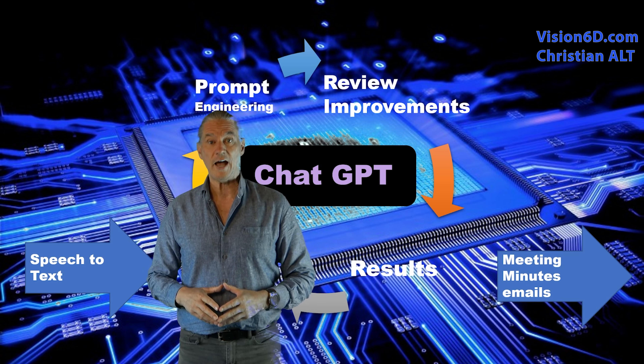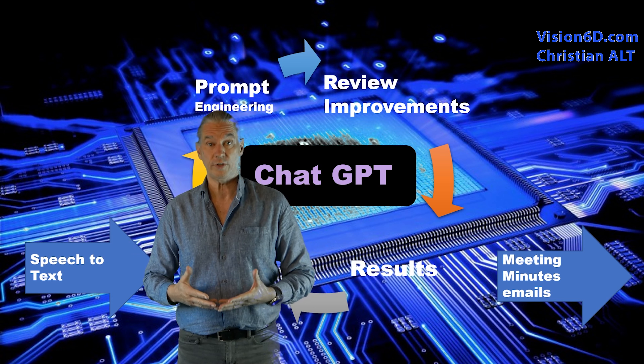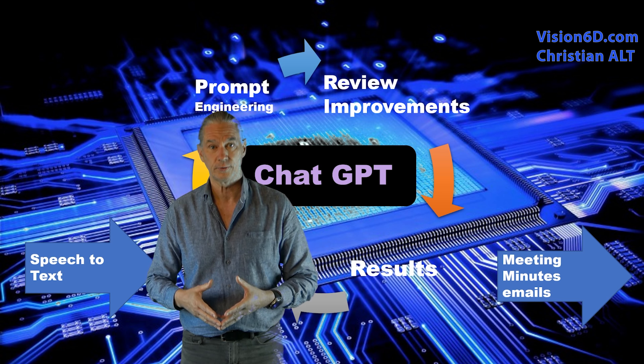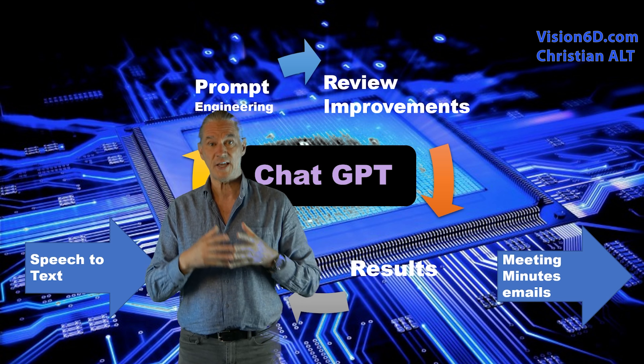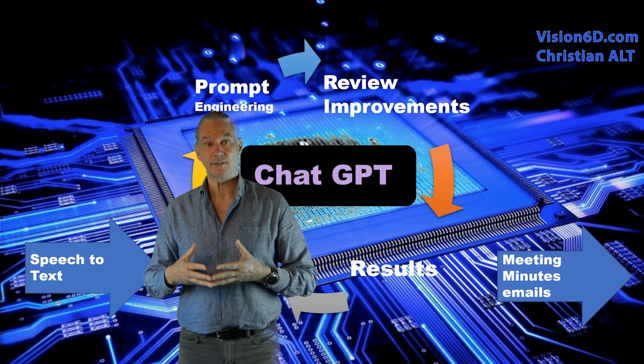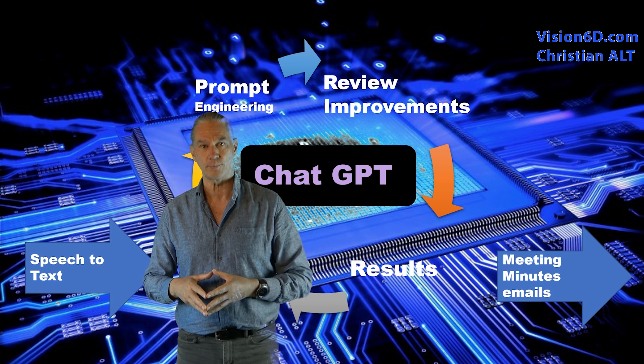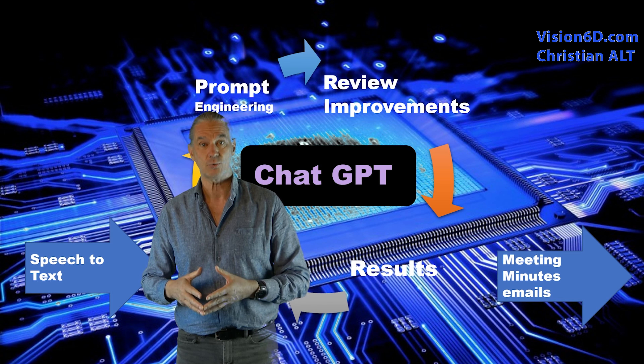For the voice-to-text conversion, I often use what you find directly in MS Word. Once the process is done and the results are there, I will transfer them for a final formatting into MS Word.